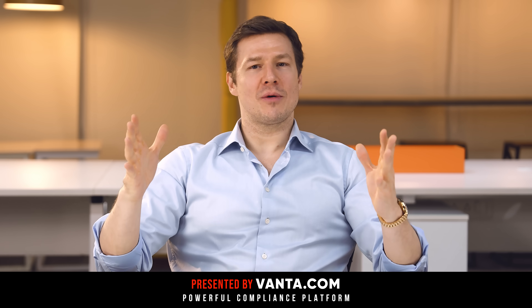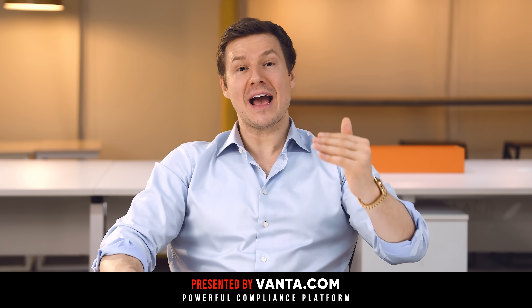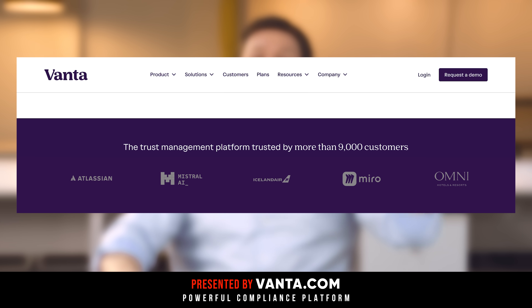Vanta, this amazing automated compliance platform, is already used by over 9,000 businesses — firms like Atlassian, Quora, Chili Piper, and Factory.